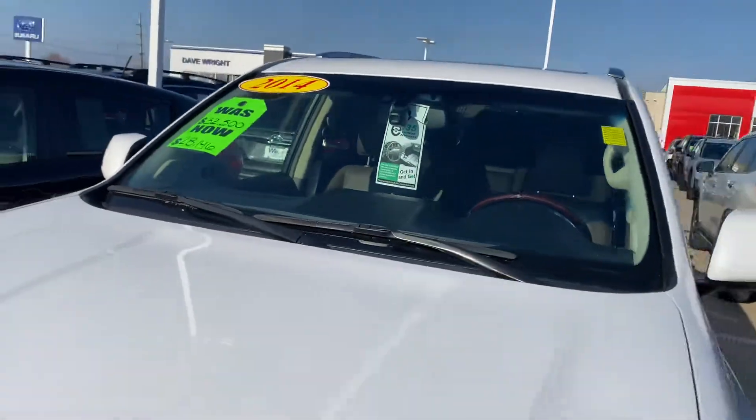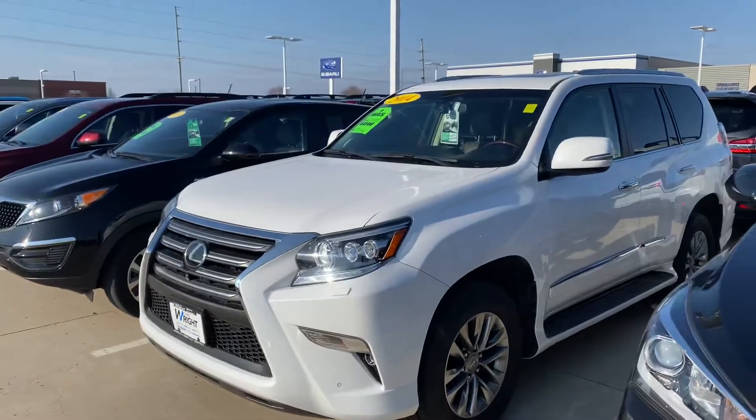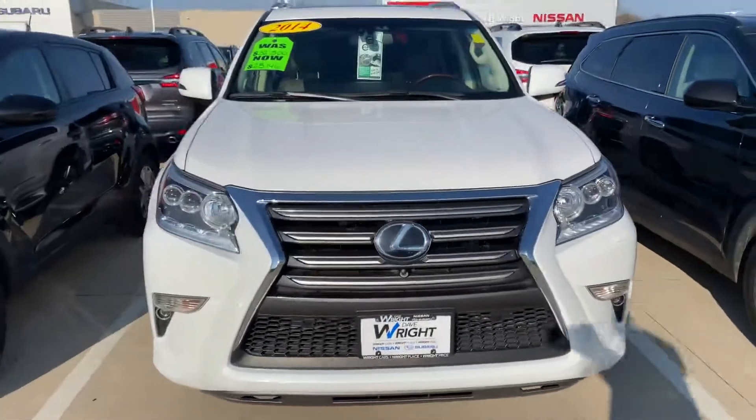It is also E-certified, so it will be a certified car. It will have a two-year or 100,000 mile powertrain warranty on the car. Only 65,000 miles on there. It is a steal of a deal for this car.